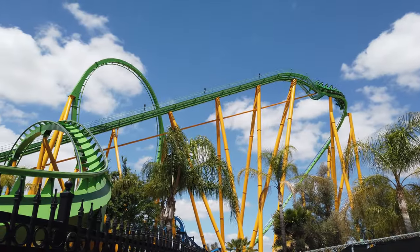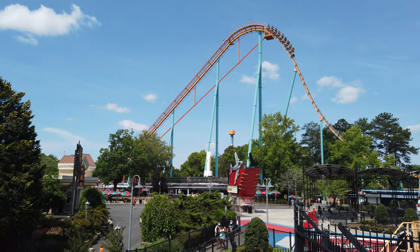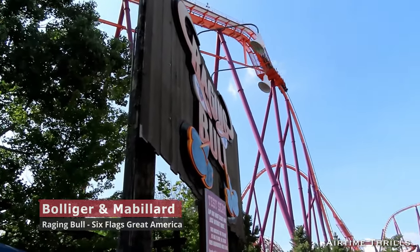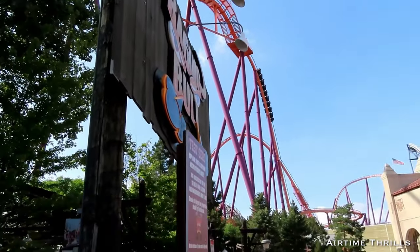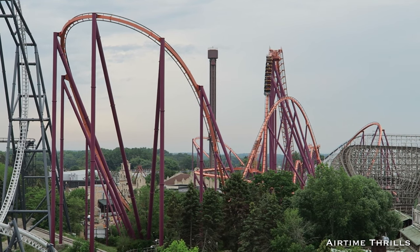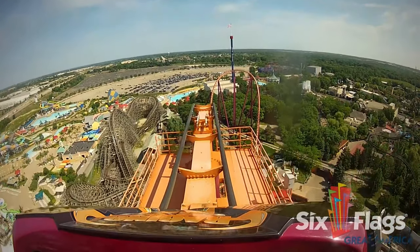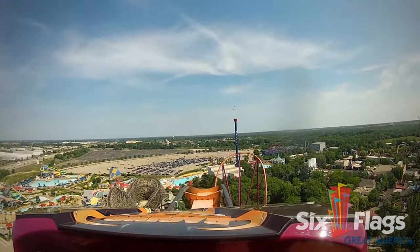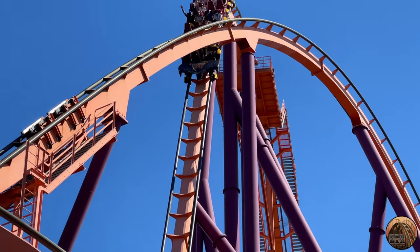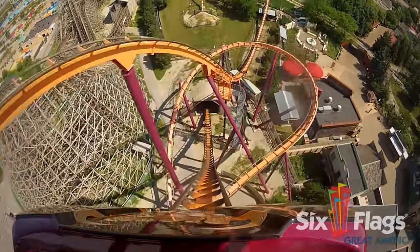Bolliger and Mabillard has quite the resume of incredible coasters, including a total of 15 hypercoasters and 3 gigacoasters. Raging Bull at Six Flags Great America, which is on the shorter end of those models, has our favorite drop from them. What makes the drop on Raging Bull so great is the incredible airtime you get in the back row. Thanks to the pre-drop at the top of the lift hill, the train is fully disengaged from the chain, and the back row gets violently pulled down the first drop of 208 feet, where you'll reach a top speed of 76 miles per hour.